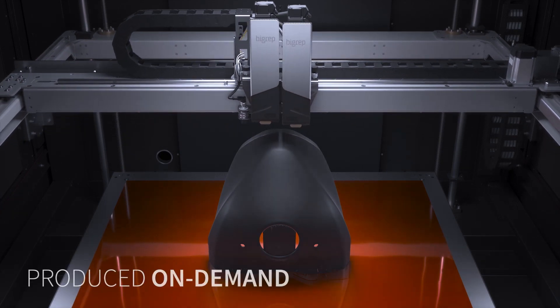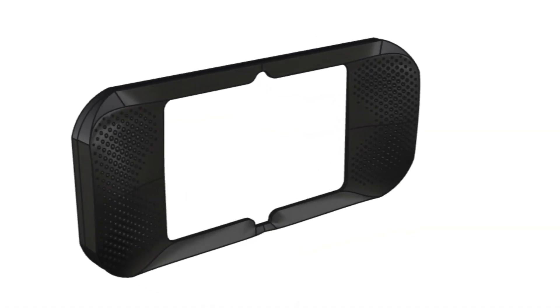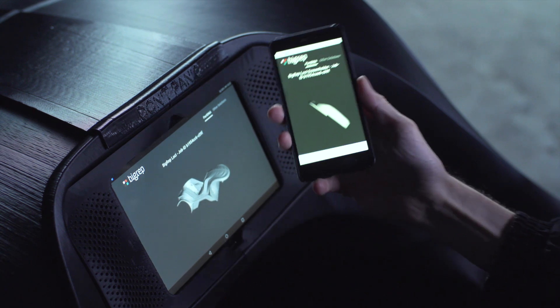Batches of podcars can be produced on demand using a fleet of BigRep printers. BigRep part DNA technology makes Loki parts easy to identify — simply scan the part and print a replacement.